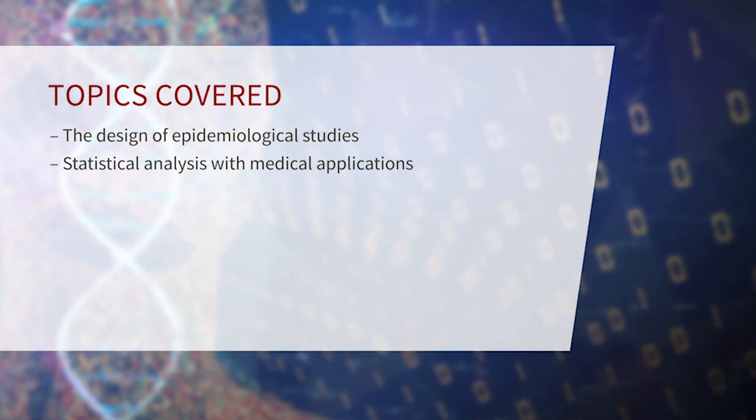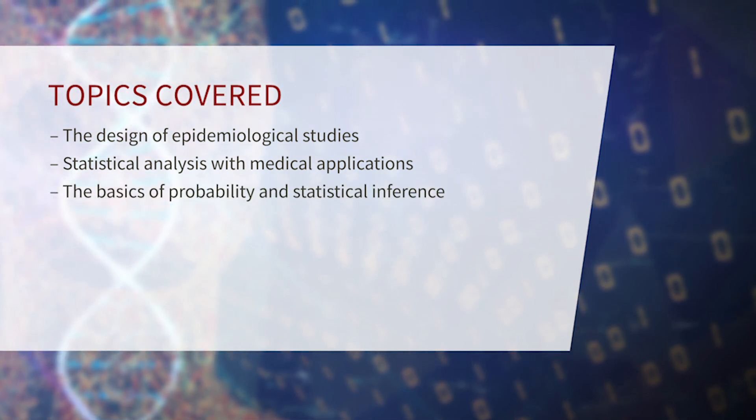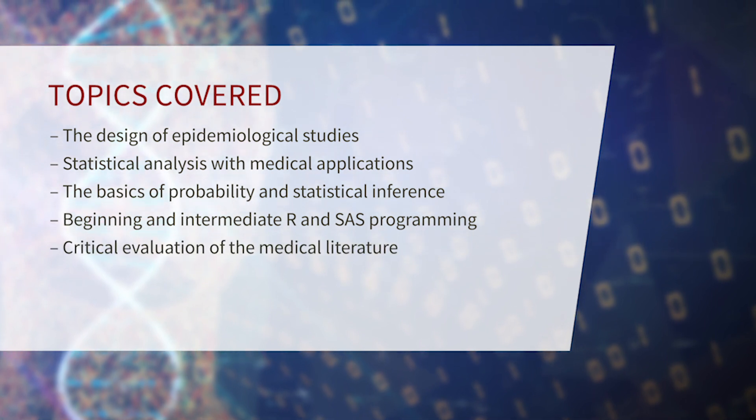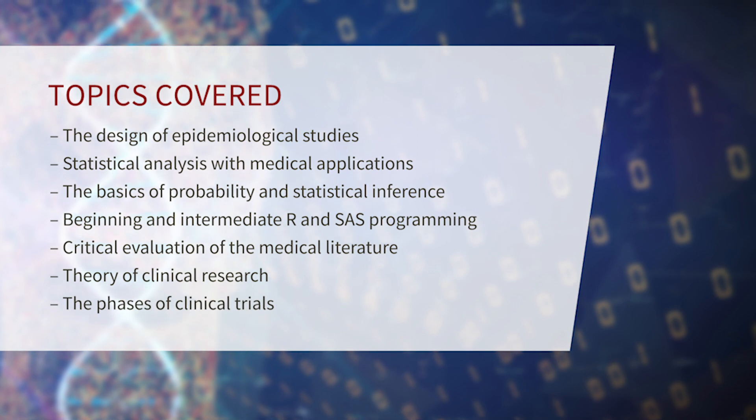The certificate is a four-class program that provides students with the knowledge and skills essential to evaluate or run epidemiological or clinical studies. The topics we will cover are study design, statistical analysis with medical applications, the basics of probability and statistical inference, beginning and intermediate R and SAS programming, critical evaluation of the medical literature, theory of clinical research, and the phases of clinical trials.